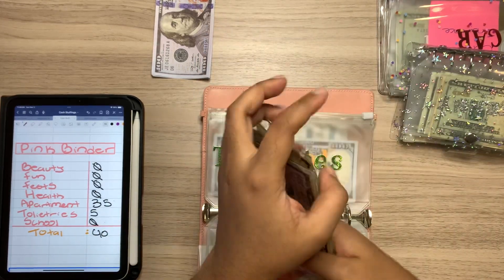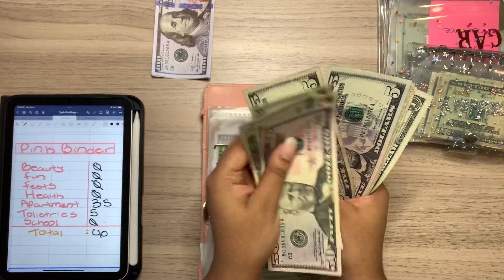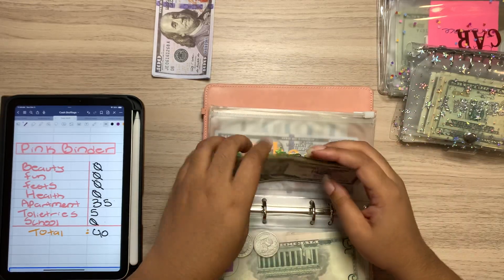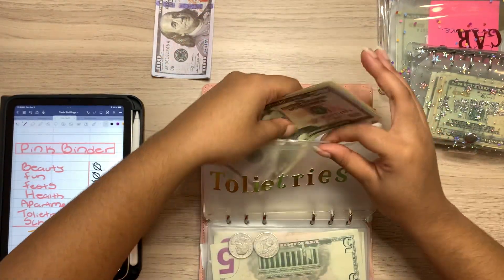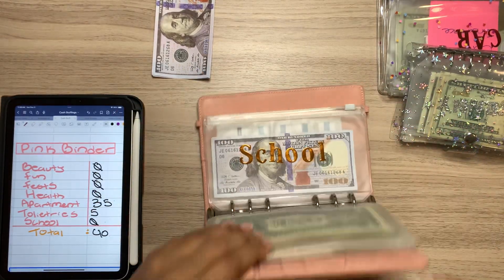Toiletries is getting $5, of course. So now it has $50, $70, $80, $85, $90, $95, $100, $101, $2, $3, $4, and $105. I definitely need some toiletries, so this will be going down pretty soon as well.